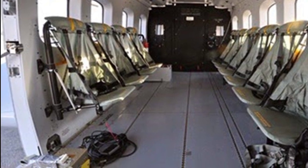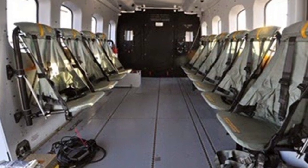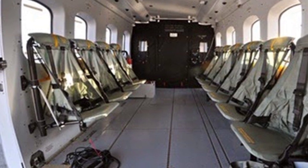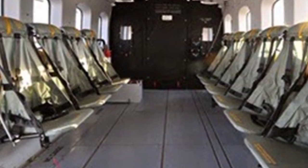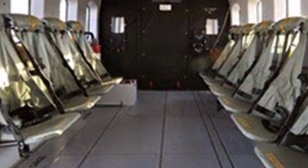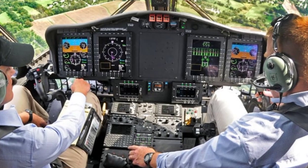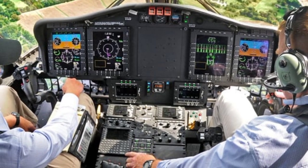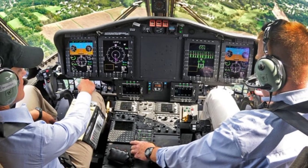The airframe and rotor system have also been refined to provide better aerodynamic efficiency and reduce vibrations. The refined rotor blades offer increased lift while minimizing noise and vibration levels, contributing to a smooth ride for passengers and crew. These enhancements not only improve comfort but also extend the lifespan of critical components, reducing the overall maintenance burden on operators. By implementing these refinements, Sikorsky has ensured that the new S-92 models deliver optimal performance across a wide range of missions.